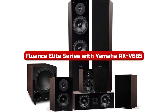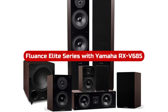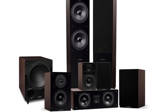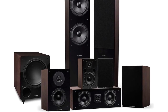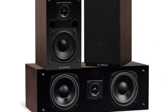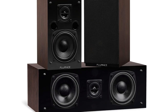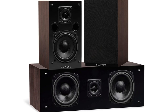At number one is the Fluence Elite Series with Yamaha RX-V685. It's not surprising that Fluence has multiple entries on our list, because they are one of the few companies that still invest in 7.1 speaker systems. Although the Elite Series is substantially less expensive, it doesn't sacrifice sound quality. The audio excels — it can make fine detail and is clear and lifelike.